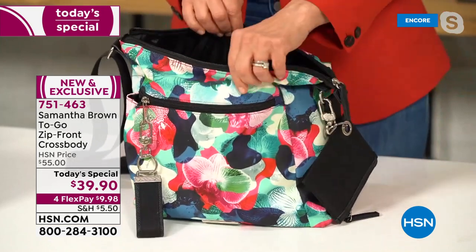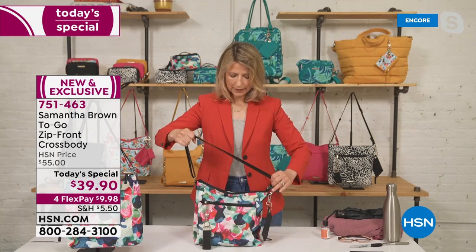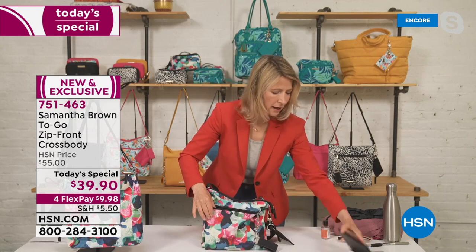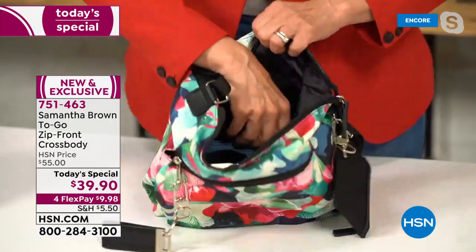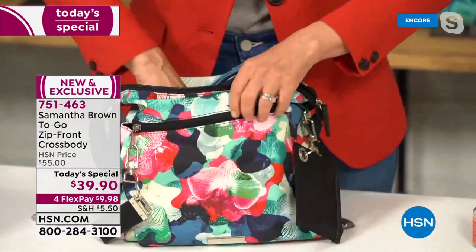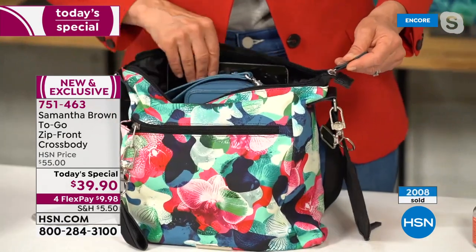Even though it's a traditional crossbody, it has open tote tendencies. Adjust the strap to its shortest measure and it acts as a handbag. Throughout the day you can stuff it out — put your e-reader in the front pocket, a full tablet fits vertically inside the main compartment. You can zip it up and see how much it holds.